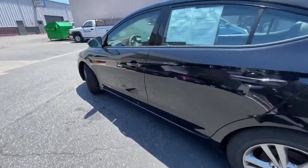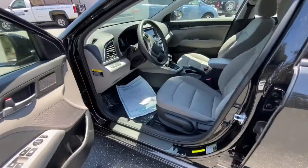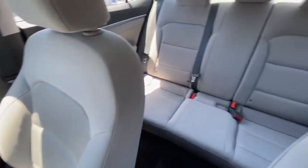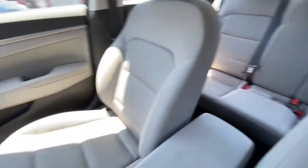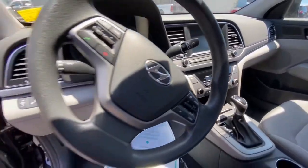Take a quick look inside — cloth interior, light gray, keeps nice and cool on those hot days. A lot of space, touchscreen, low miles.